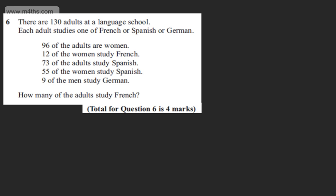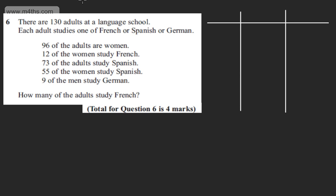With all of these questions there are lots of different approaches. What I'm going to do is draw a little table. In the left-hand column we're going to have the languages and the total — so French, Spanish, German, and the total.